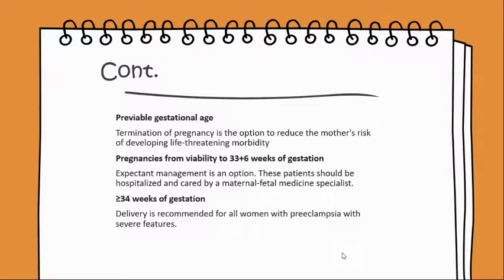At previable gestational age, termination of pregnancy is an option to reduce the mother's risk of developing life-threatening morbidity. For pregnancies from viability to 33 plus 6 weeks of gestation, expectant management is an option, and these patients should be hospitalized and cared for by a maternal-fetal medicine specialist.